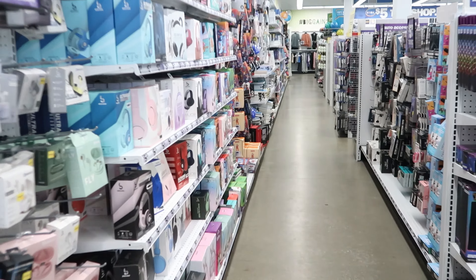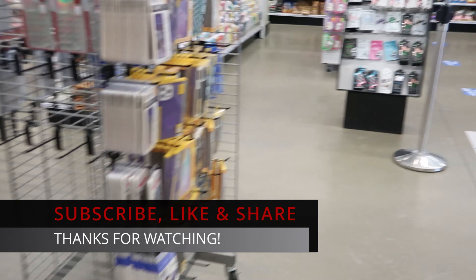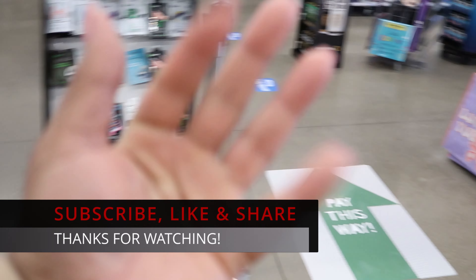Well guys, I guess that's going to do it for me here at Five Below. Don't forget to like, comment, and subscribe. Share this video with your friends and family, and I will see you guys in the next video. Bye!